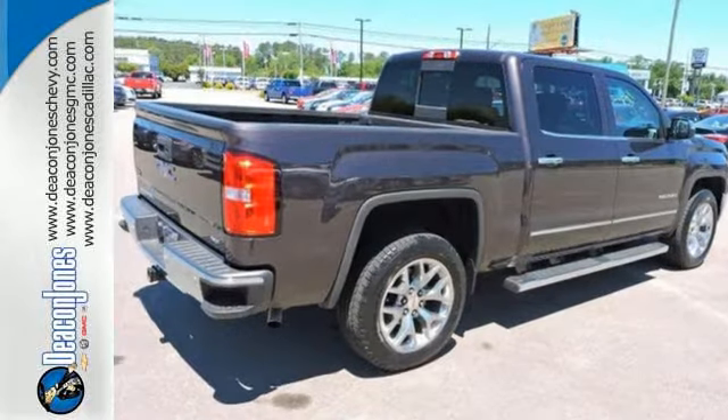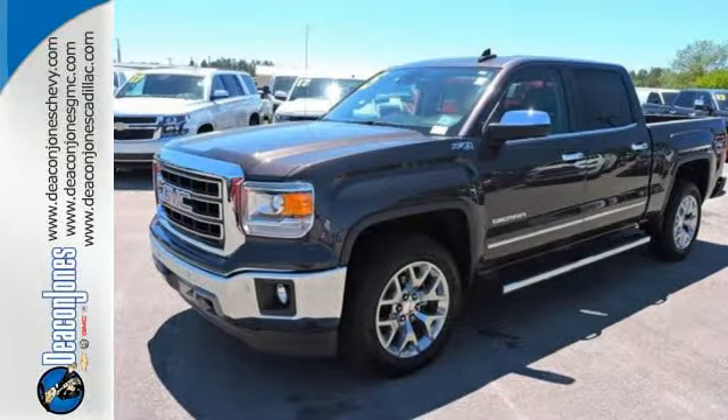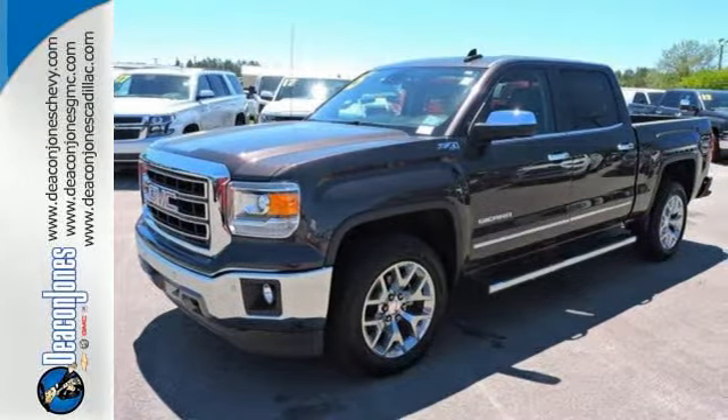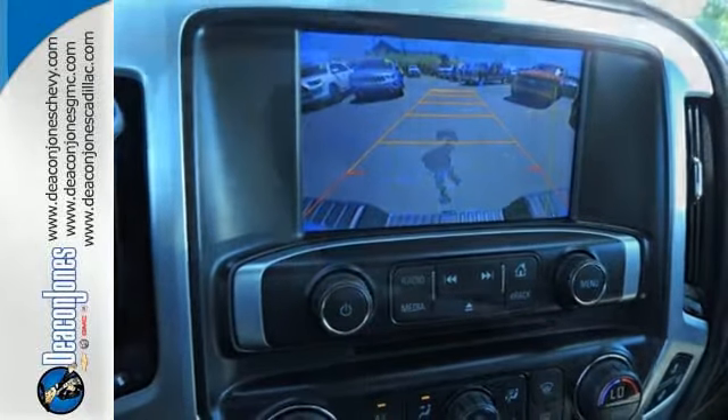Standard cargo box tie-downs, daytime running lamps, cruise control, and driver shift control enhance its capabilities, while trailer sway control, intelligent brake assist, stability track, and a tow haul mode conquer the need to compromise.